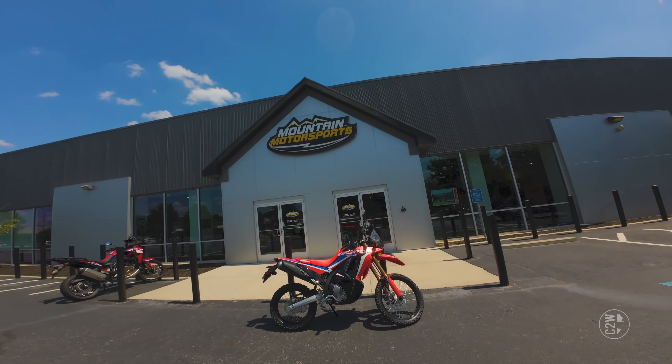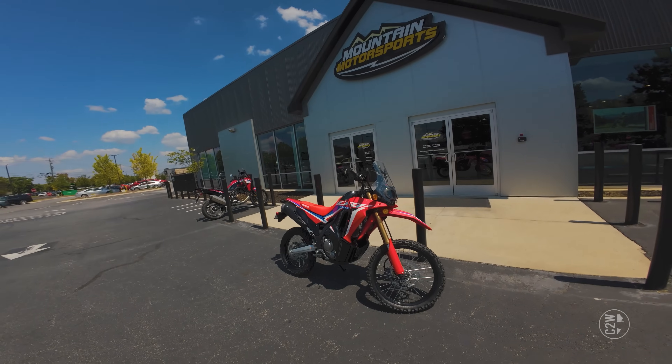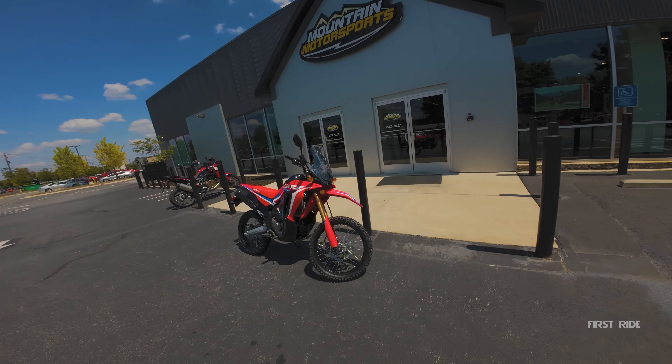What's going on everybody? Chase on two wheels here in front of Mountain Motorsports in Roswell, Georgia. In front of me I've got the 2024 Honda CRF 300 Rally, which from what I understand is a barely street legal dirt bike.